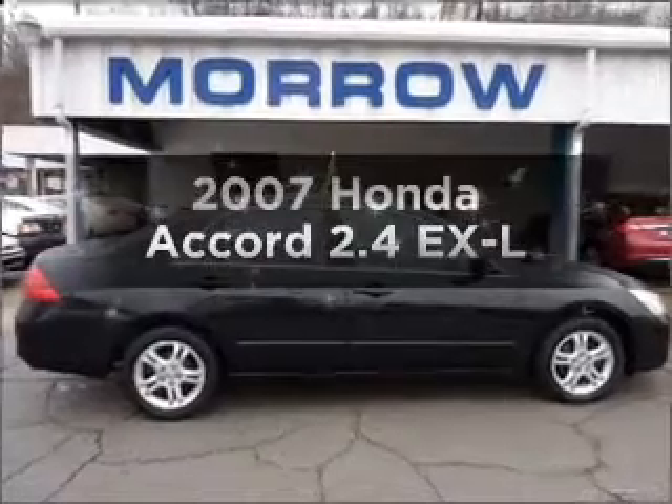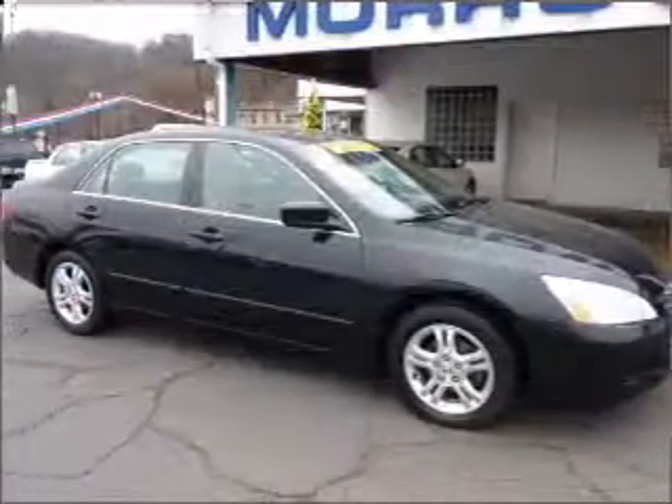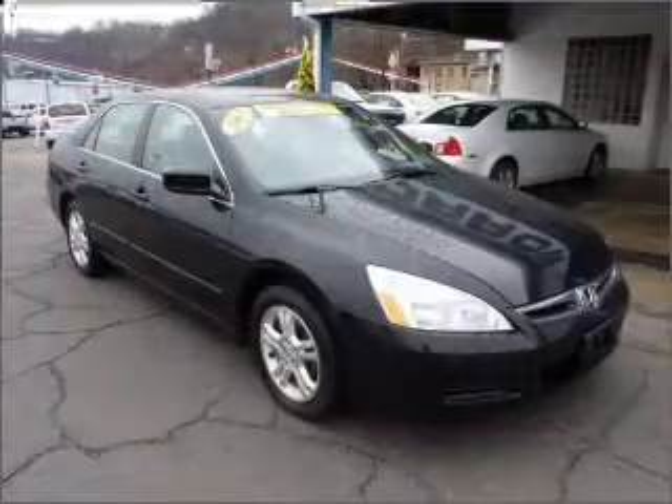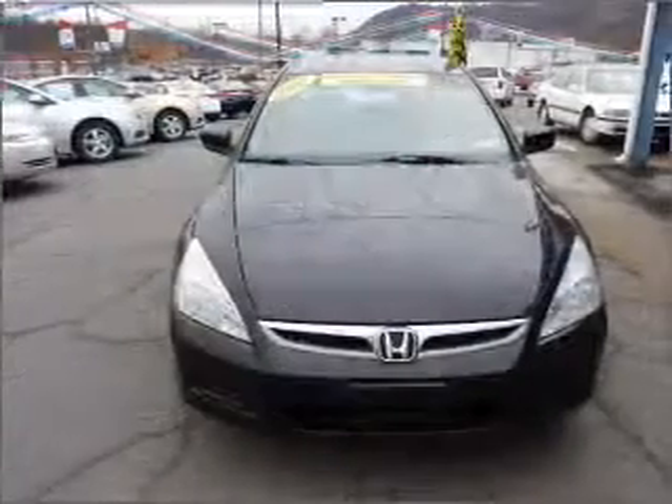Check out this 2007 Honda Accord. If you're looking for an automobile with great attributes, look no further. With an efficient four-cylinder engine connected to a manual transmission that'll keep you in touch with your vehicle, premium wheels give a more luxurious look.